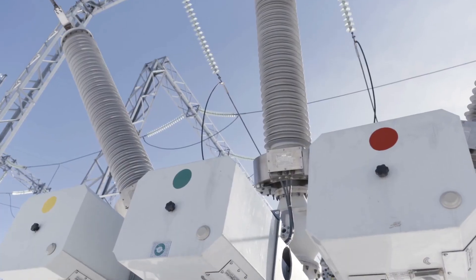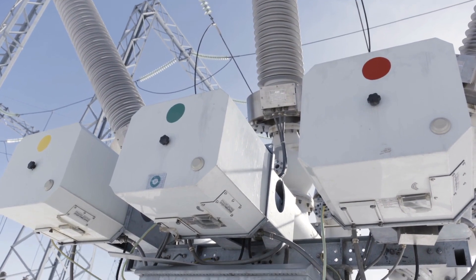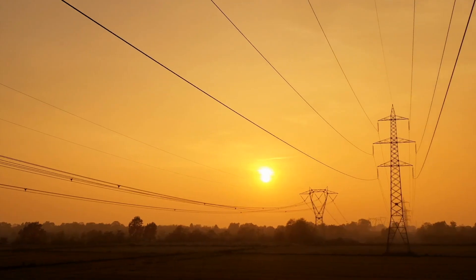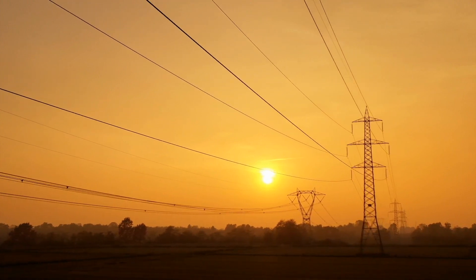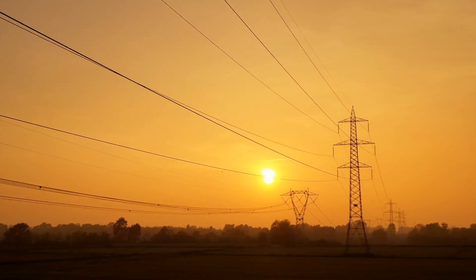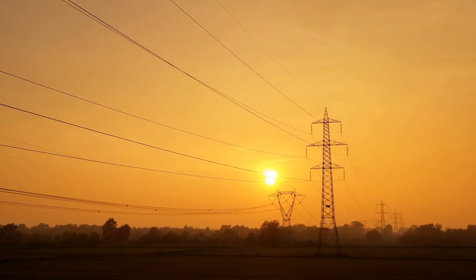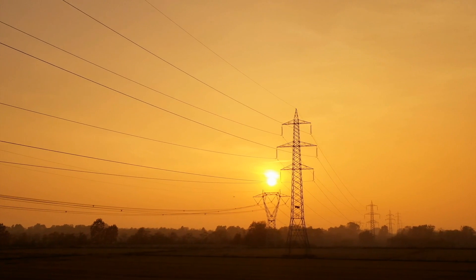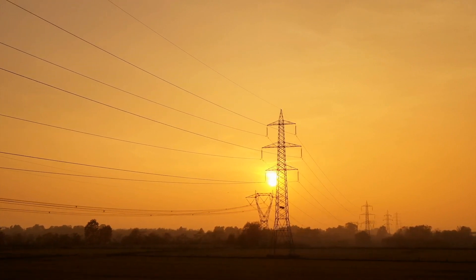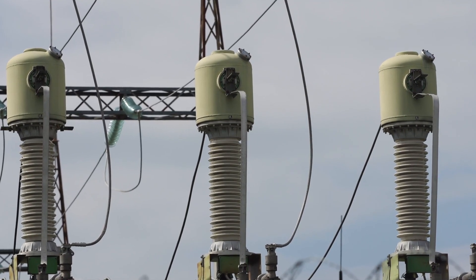The uniformity of three-phase power lines also plays a critical role in maintaining the balance of the electrical grid. Each phase carries the same amount of power, but because they are 120 degrees out of phase with each other, the total power delivered to a load is smoother and more constant than with single-phase power. This smooth delivery is particularly important for sensitive electronic equipment, which can be easily damaged by fluctuations in power supply.